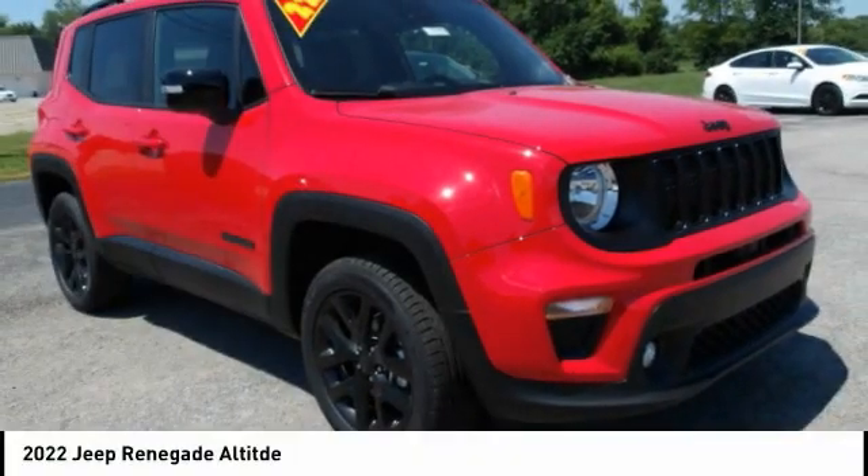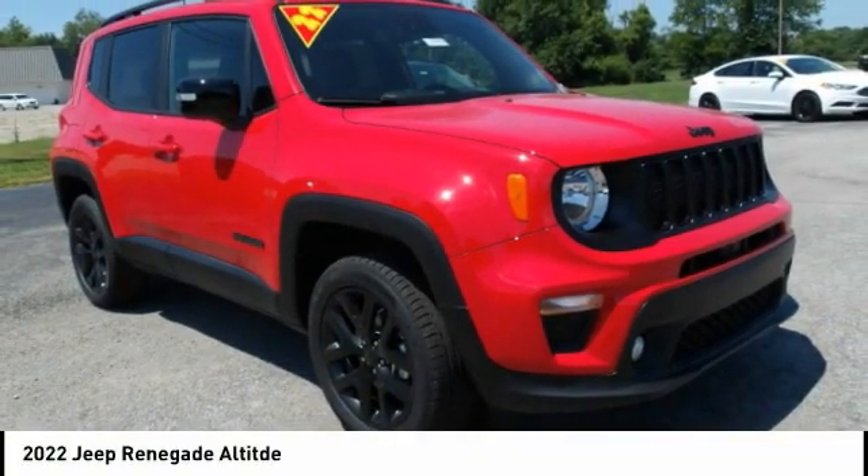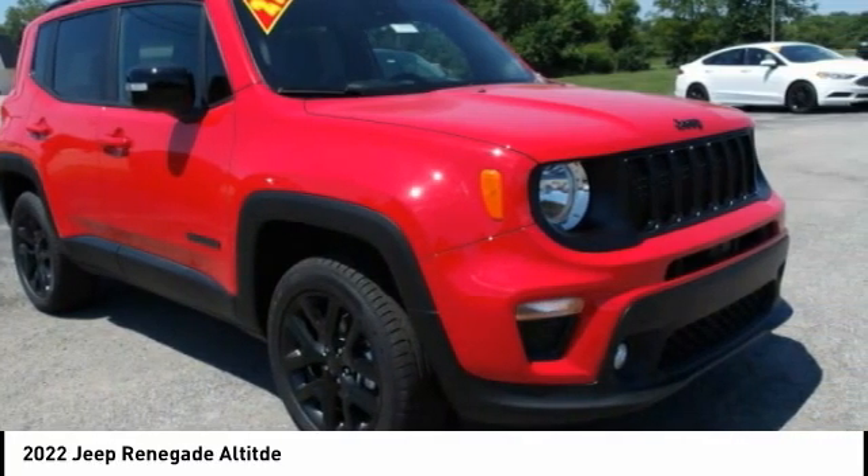Love the 2022 Jeep Renegade. The Jeep Renegade offers full-size capability built in a smaller SUV.